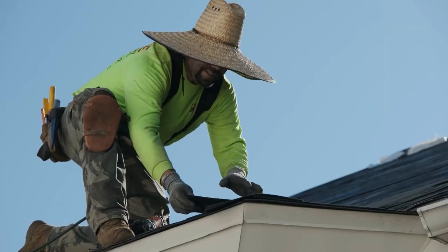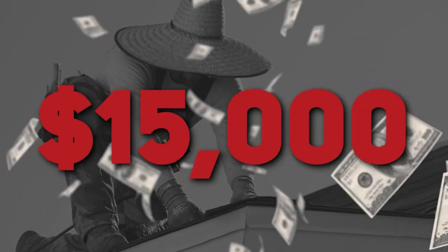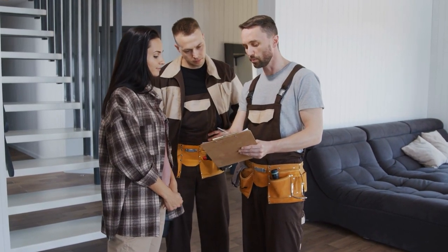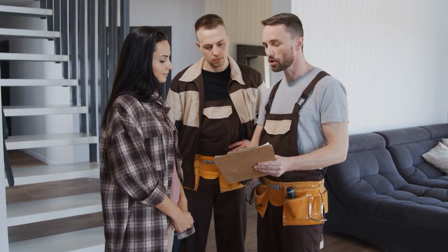During the sale of a property, unexpected costs can come up, such as a roof inspection revealing damage that may cost over $15,000 to fix. If the buyer insists on having the issue fixed or paid for before buying the home, it can create a problem for the seller. Having inspections done before listing can help you be aware of any additional expenses that may arise from the sale of your home.